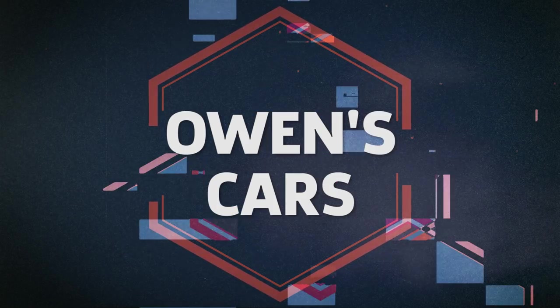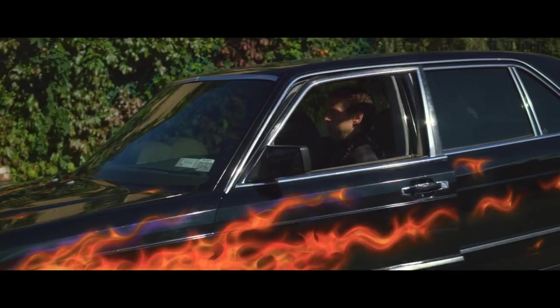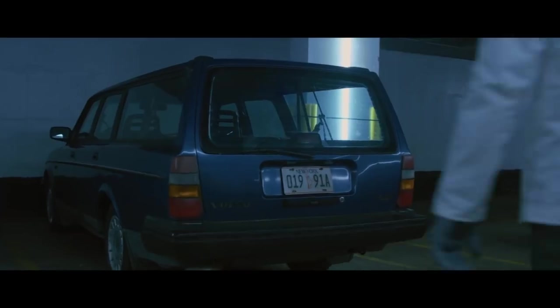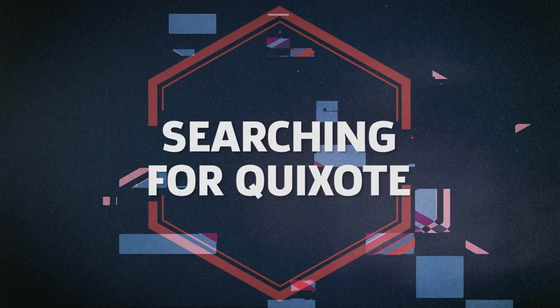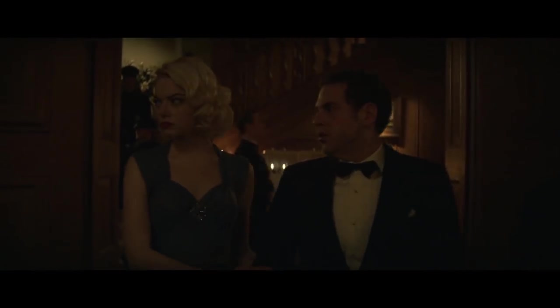Owen drives two cars in separate simulations: Bruce's Volvo in Episode 4 and his flaming gangster Mercedes in Episode 7. We see both of these cars next to each other in the garage towards the end of Episode 10, where the flame car ends up being Izumi's car.